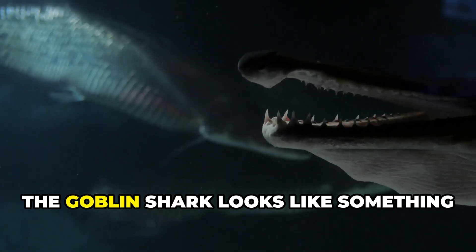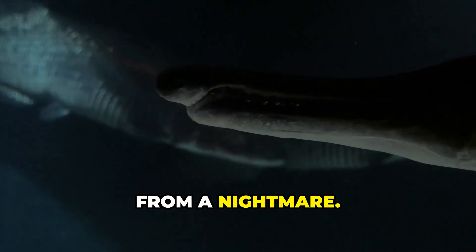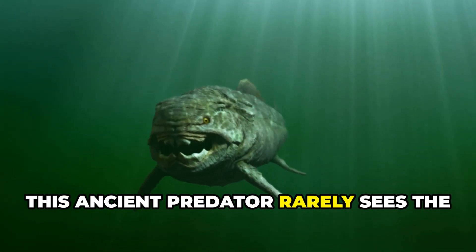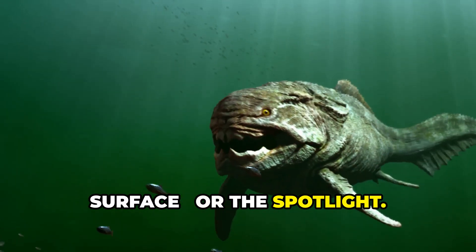Lurking in the deep, the goblin shark looks like something from a nightmare. With a long snout and jaws that shoot forward to snatch prey, this ancient predator rarely sees the surface or the spotlight.